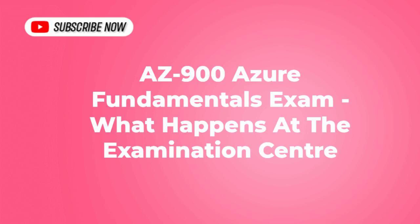Hi guys, welcome to my video. Today I'm going to describe what happens at the examination center when you go for your Azure examination. I went for AZ-900, that is the Azure Fundamentals, and I passed with the score 820. So this is what I'm going to describe.